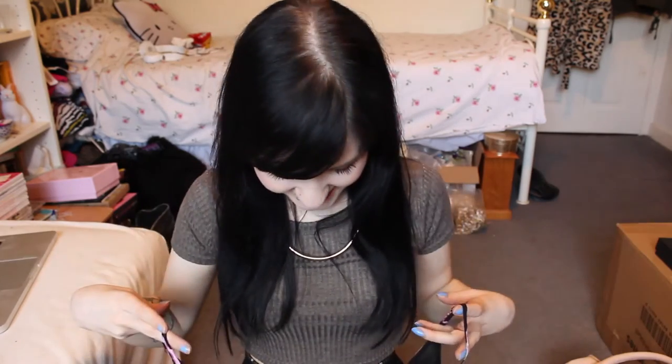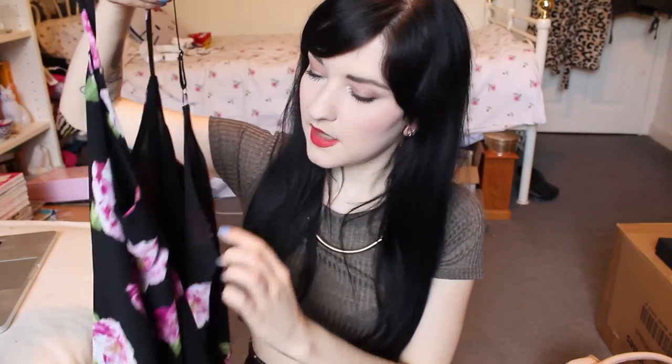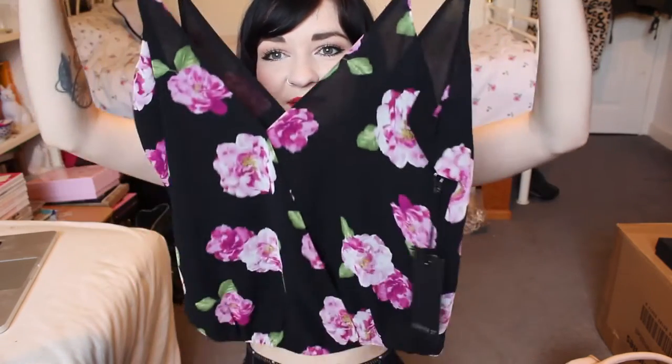I picked up this top from Forever 21. Florals for spring — groundbreaking. I just really love black and pink together. It's hard to describe, but the back has the same dip as the front, so when you have it on it's actually a bit lower at the back, showing your back and bra. It's bunched in at the sides at the bottom so you can tuck it up to look shorter or pull it longer. That was from Forever 21.